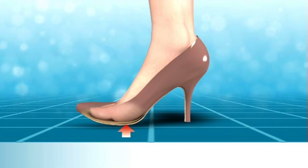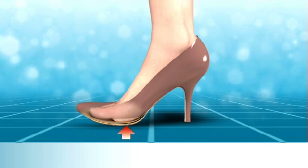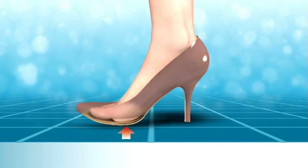This increased pressure can lead to a build up of hard skin and callus on the ball of foot as the body tries to protect it from the excess pressures it is being exposed to.